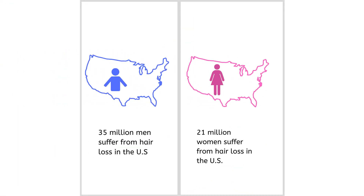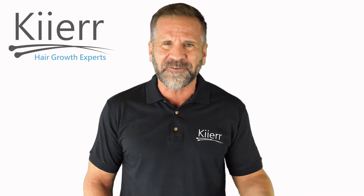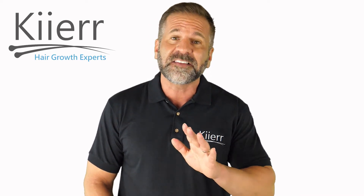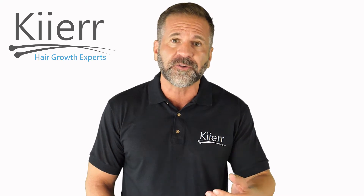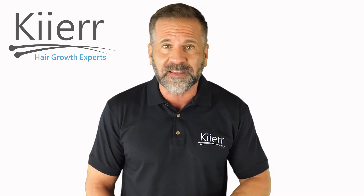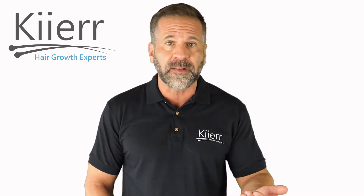Did you know that 35 million men and 21 million women suffer from male and female pattern baldness in the United States? Crazy, right? It's no surprise that scientists and medical professionals are constantly working towards solutions to overcome baldness and increase hair growth amongst men and women.